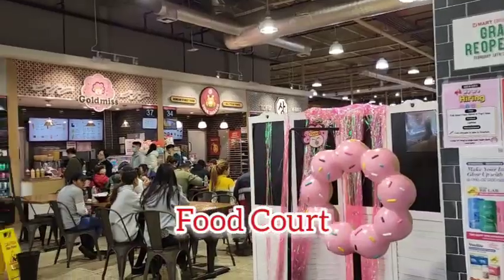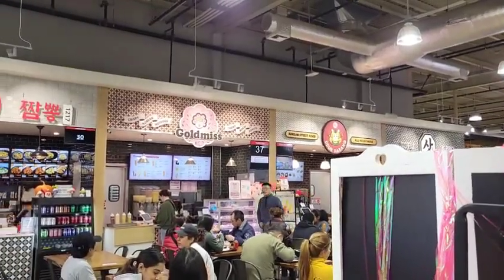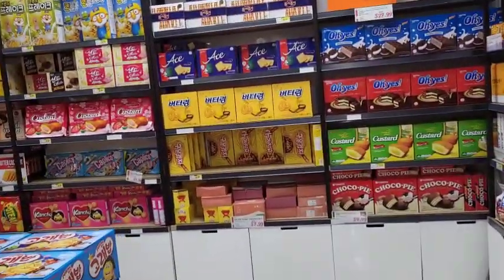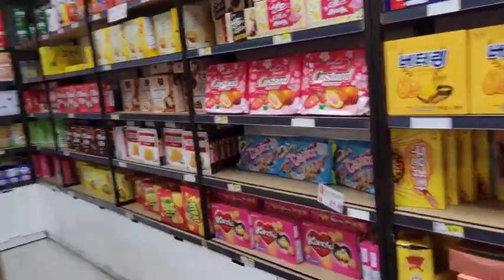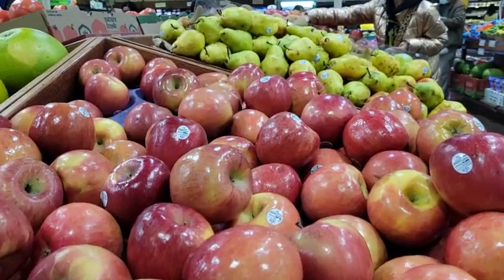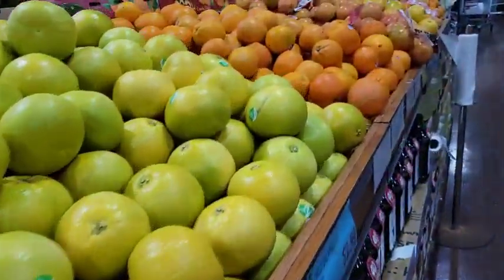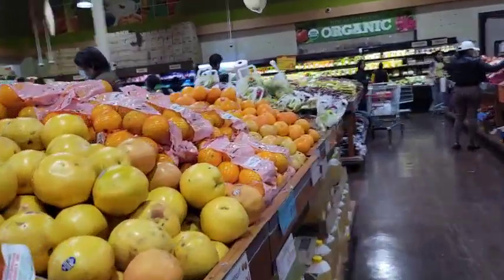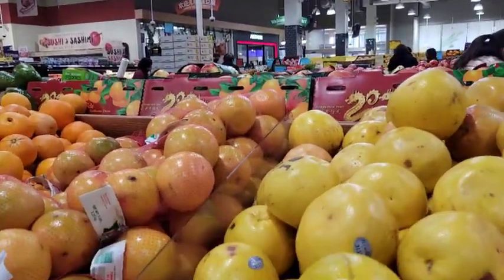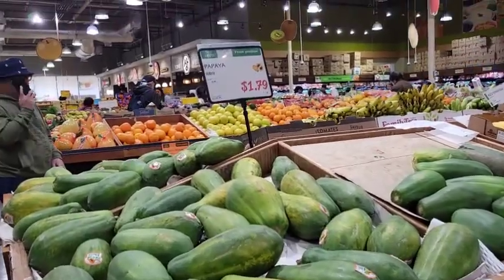Over here we have the food court, and this used to be the Top City about 20 years ago. They do have a lot of fresh fruit, and this supermarket is huge. This is probably one of the best and the biggest H-Mart that I have been to.